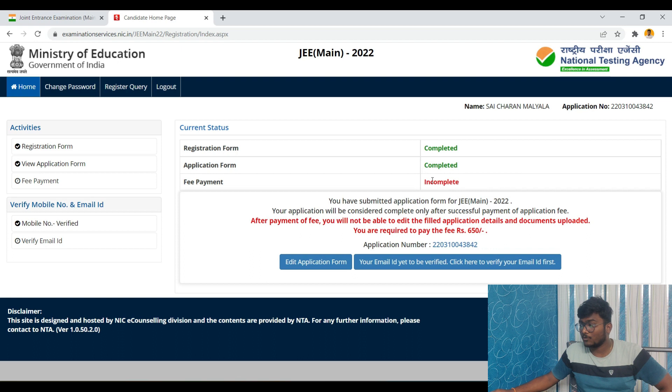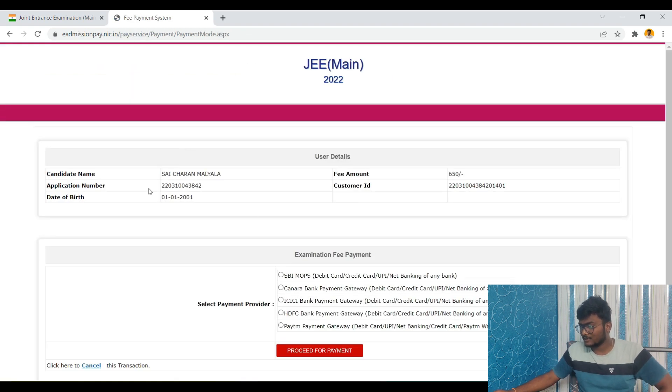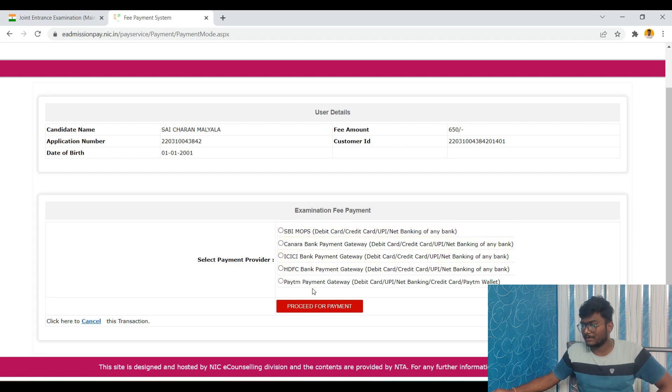Registration and application form are both completed. The only remaining step is fee payment. Click on 'Fee Payment' and then 'Online Payment — Proceed for Payment.' You will see options: SBI MOPS, Canara Bank, ICICI, HDFC Payment Gateway, and Paytm Payment Gateway. I suggest going with HDFC Payment Gateway, as last year many people faced issues with SBI MOPS. You don't need an HDFC account — it is just a payment gateway or middleman that transfers your money to JEE Mains.